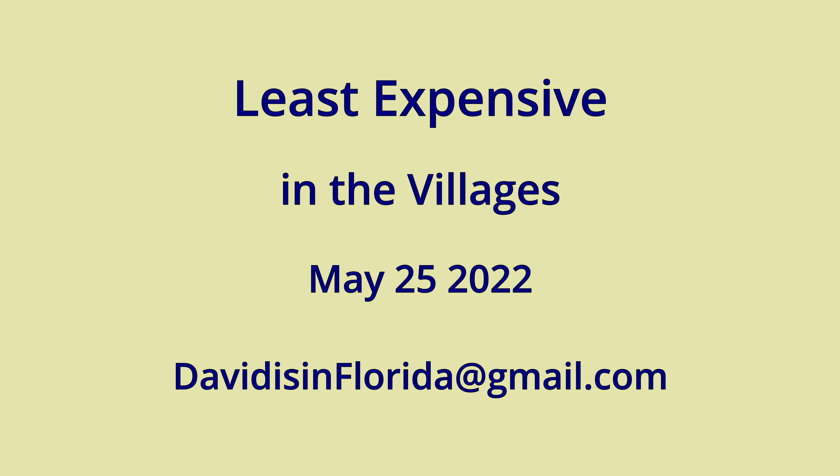Hello, welcome to The Villages, Florida. My name is David. I'm a realtor with Florida Realty Investments, and this is our weekly look at the least expensive homes for sale in the villages.